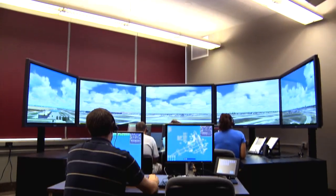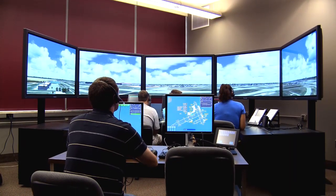The simulators that you see here are the same ones that are used in the FAA Training Academy. We wanted to give them hands-on, real-world training. We wanted to make them the best that we possibly could, and we wanted to give them a leg up.